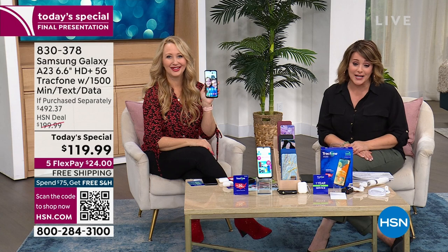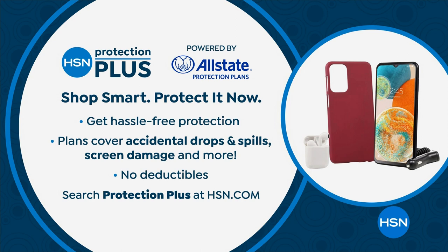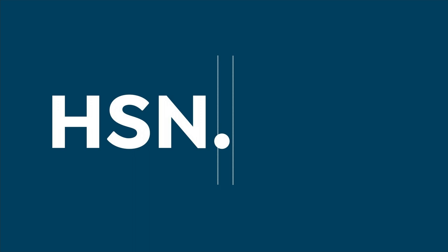A lot of you, when you buy electronics anywhere, like to add a little extra protection. We've got our own plan — it's called the HSN Protection Plus Plan. It's powered by Allstate, and it's hassle-free protection. It covers even accidental drops and damages, even if the screen cracks. Please consider adding that to your purchase — zero stress, zero hassle. That's our best value of the day.